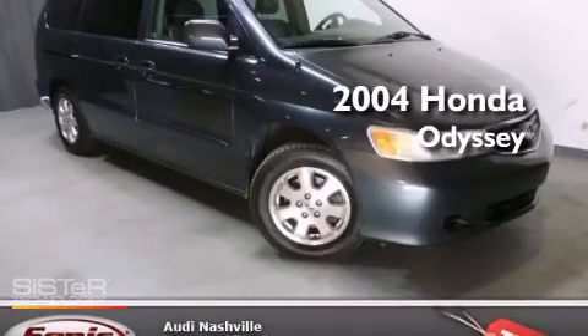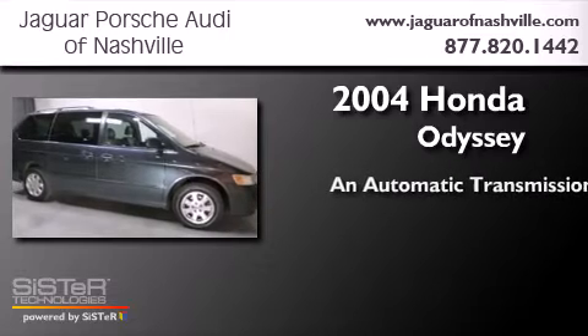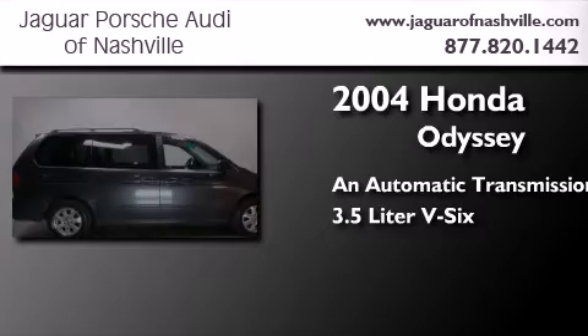This is a 2004 Honda Odyssey. This minivan has an automatic transmission and a 3.5 liter V6.